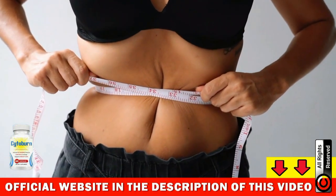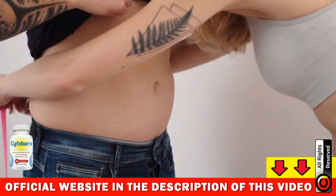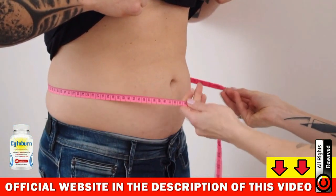Hi guys, my name is Anna and today I'll tell you everything you need to know about Cytoburn before buying this product. I also have two very important alerts, so pay close attention to what I have to say.